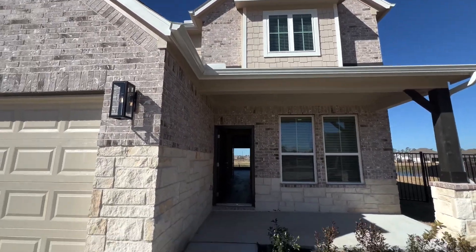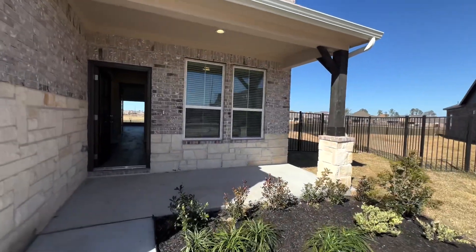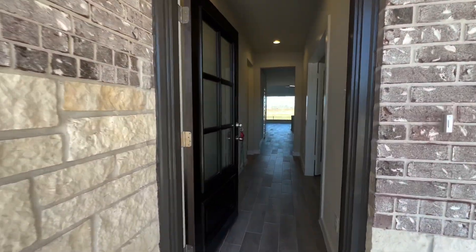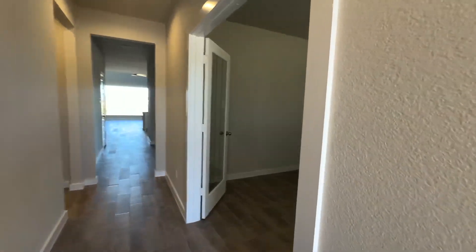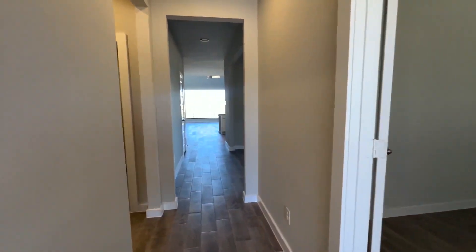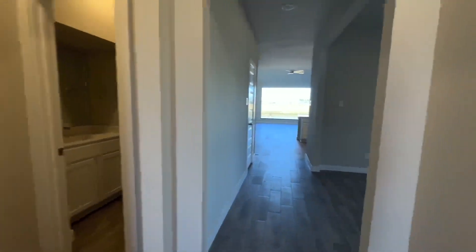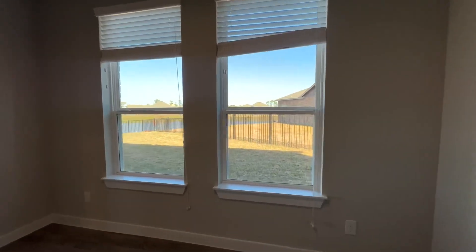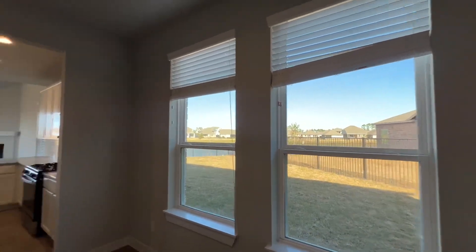Brick and stone exterior, front porch, and love the front door on this home. When you come in, you are greeted with an office to one side, full tile throughout the first floor, half bath. Opened the windows here to see the beautiful space on each side of the home plus the lake lot.